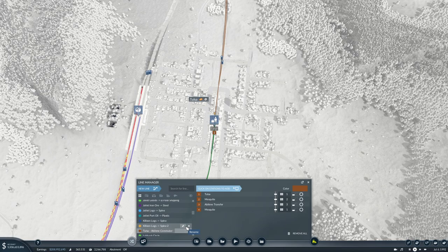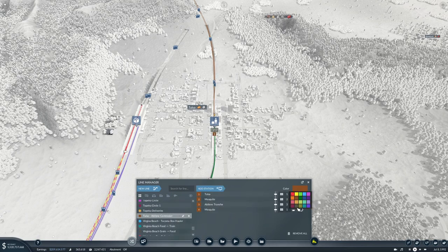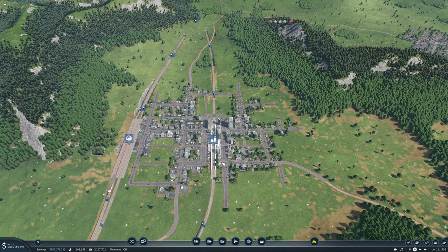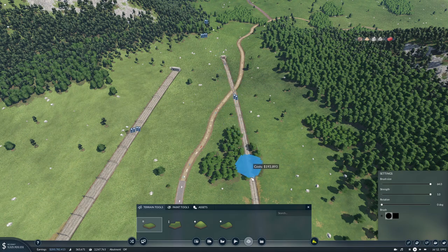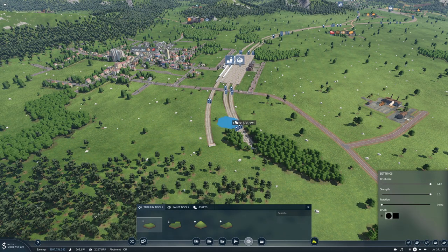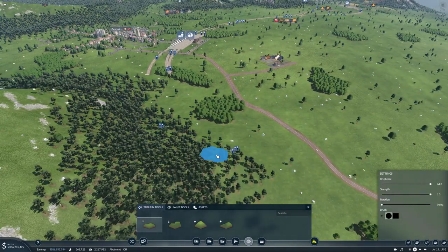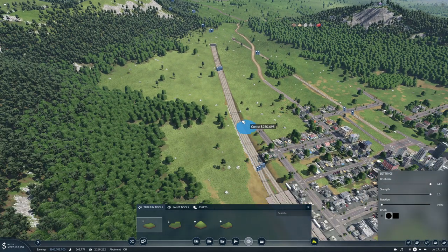Sorry about the pop car in the background. Tulsa-Abilene Commuter - you will be this color. That was the color already selected. And we do need a bit of smoothing here, and a bit of smoothing over here as well. And some smoothing here - that looks harmless.